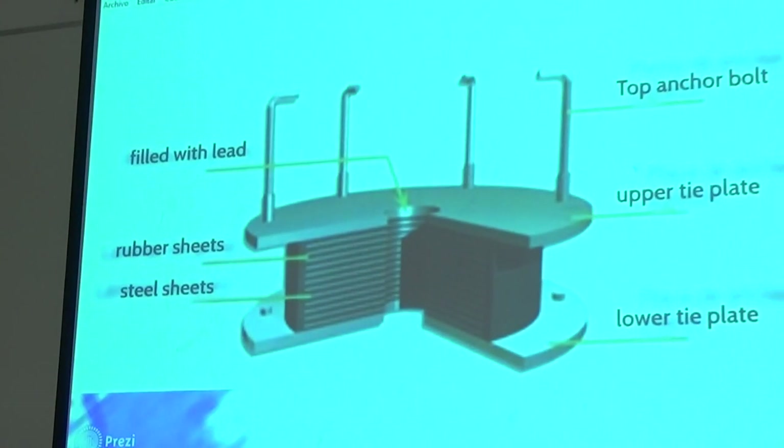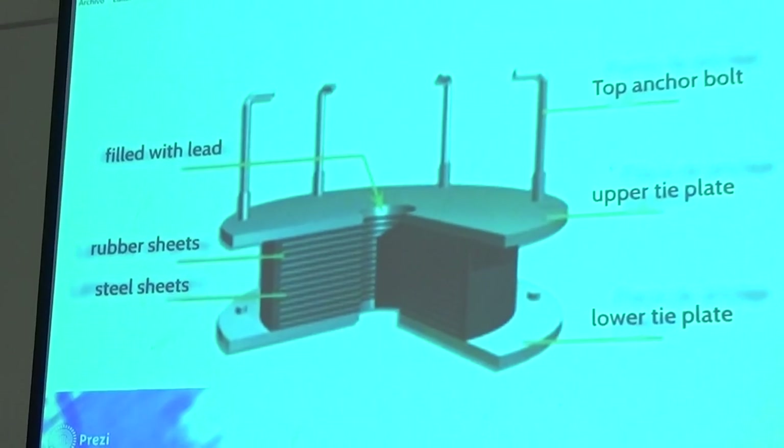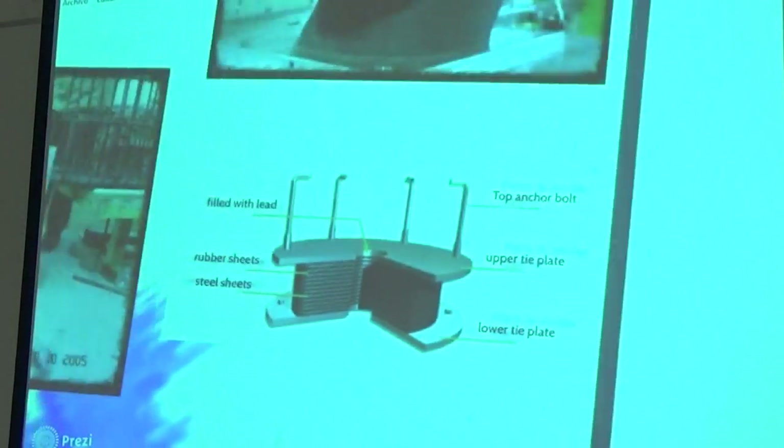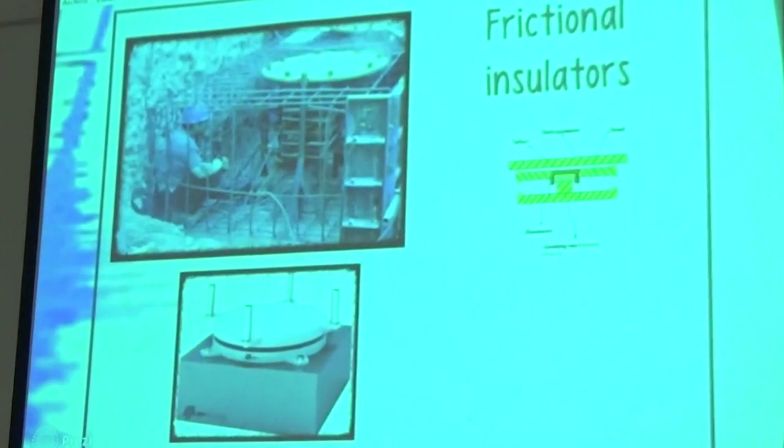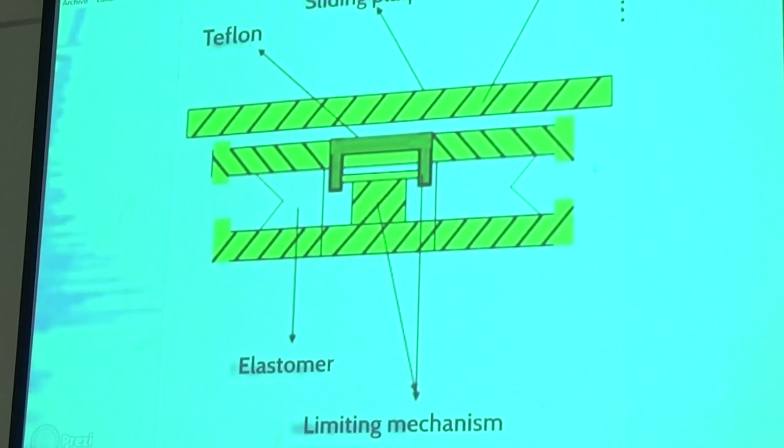Here we detail the system — this is an elastomeric insulating system. We can also see frictional insulators installed in the foundation. This is another technology that works by friction between two planes.